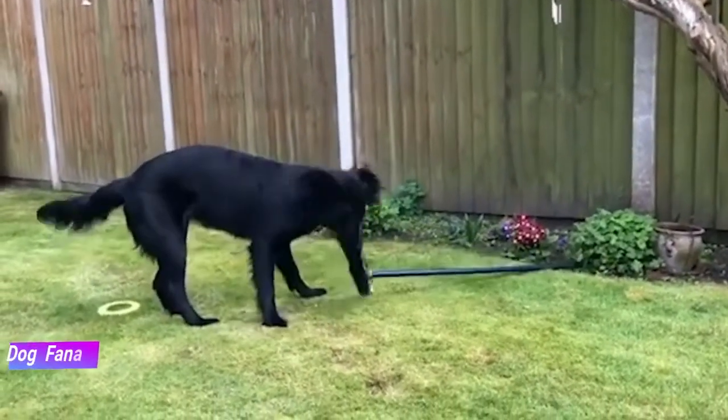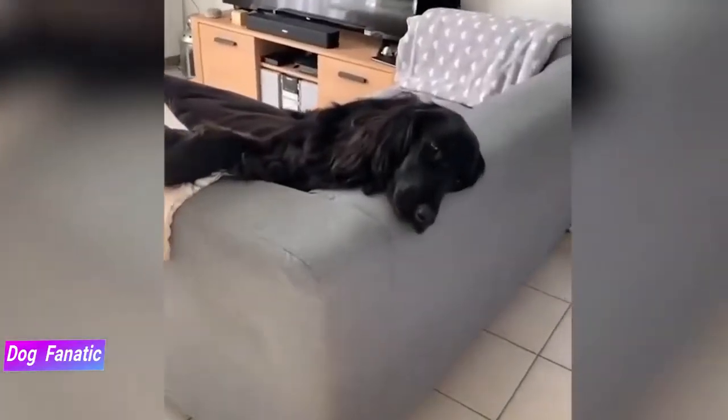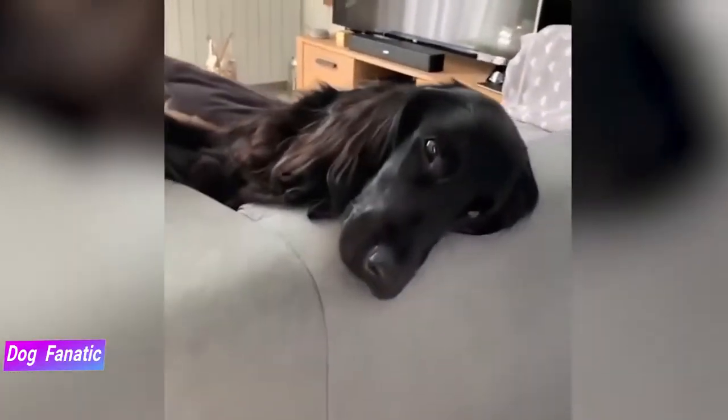Apartment dwellers should beware, however, as these pups definitely need room to run and play. Keep up with daily walks to meet this breed's high exercise needs.